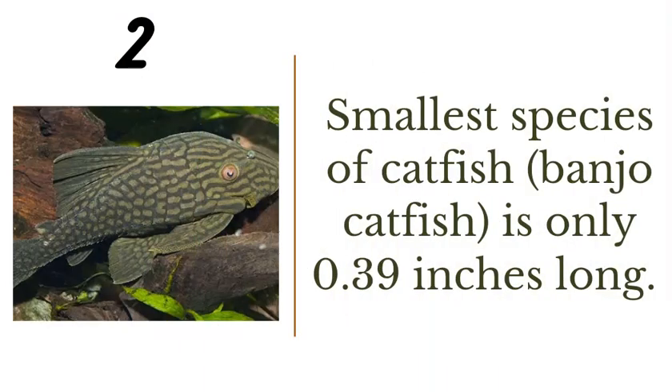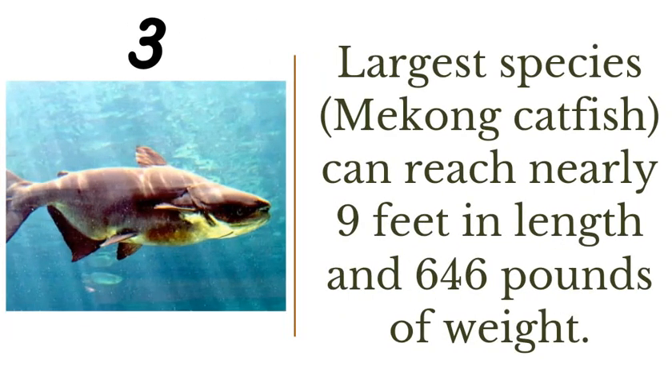Number two: the smallest species of catfish is the banjo catfish, at only 0.39 inches long. Number three: the largest is the Mekong catfish, which can reach nearly nine feet in length and 646 pounds in weight. Imagine the size of pond you would need for a nine-foot fish — it would have to be massive.